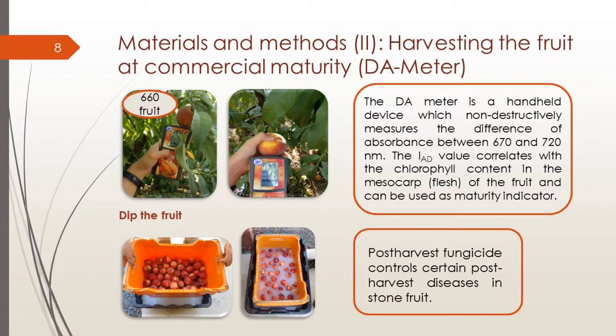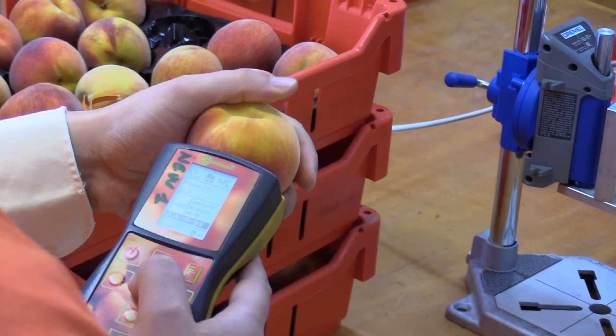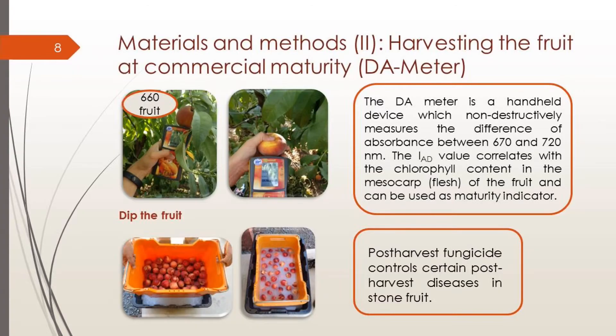Each harvest, we harvested 660 fruit at commercial maturity based on the DA meter — a device which non-destructively measures the difference of two wavelengths, correlating this value to the chlorophyll content in the flesh of the fruit, which can be used as a maturity indicator. We will show the results of the peaches and skip the nectarines due to some issues with the DA meter values. After harvest, the fruit was treated with a post-harvest pesticide to control some stone fruit diseases.